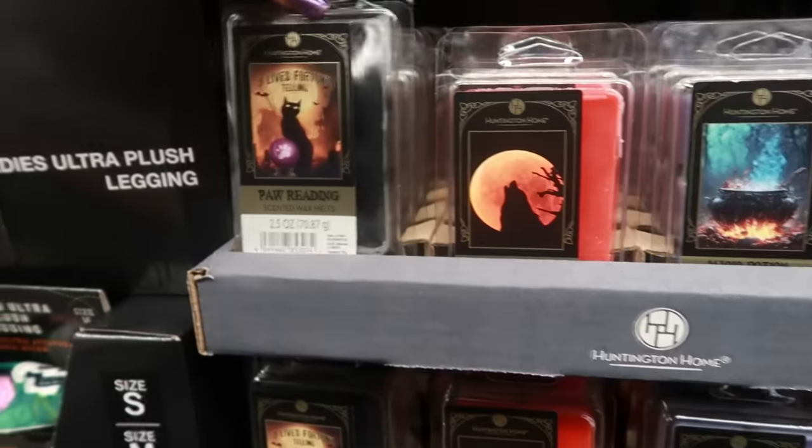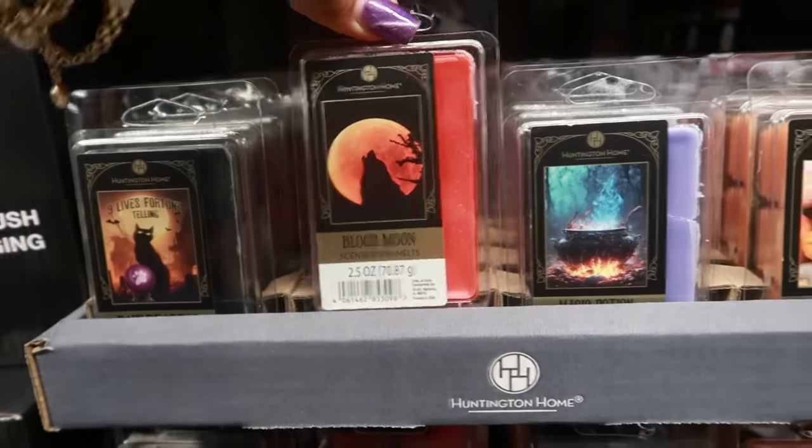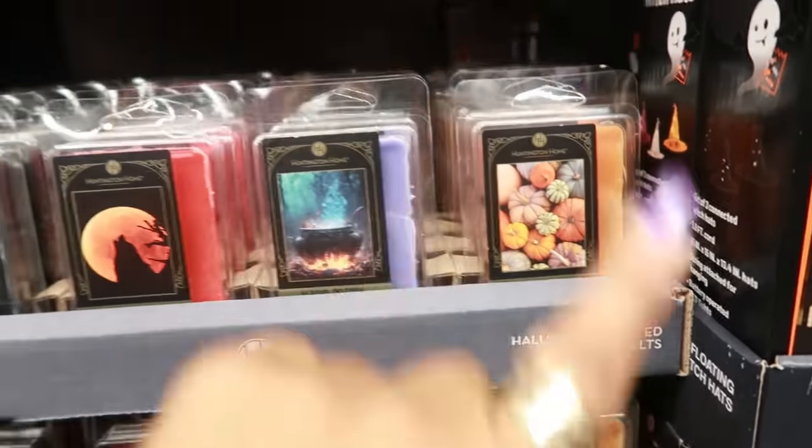To go with those, you have some wax melts: blood moon, magic potion, and perfect pumpkin — 2.5 ounces, and these are a dollar sixty-nine.